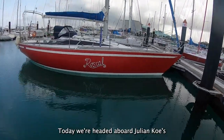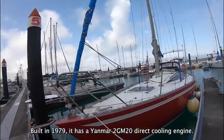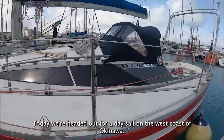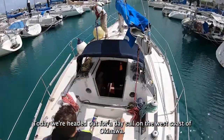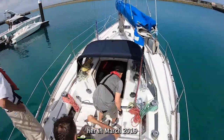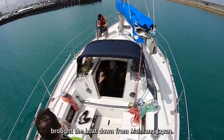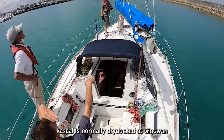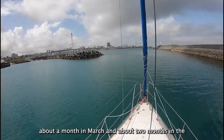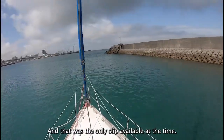We're headed aboard Julian Koei's 33-foot Yamaha sloop-rigged Rascal. Built in 1979, it has a Yanmar 2GM-20 direct cooling engine. Today we're headed out for a day sail on the west coast of Okinawa. Julian brought Rascal to Okinawa after purchasing her in March 2019, bringing the boat down from mainland Japan from 16 March to 24 June 2019. Rascal is normally dry docked at Ginawa, mainly because Julian works in Tokyo and only manages about a month in March and two months in the summer to come to Okinawa to sail.